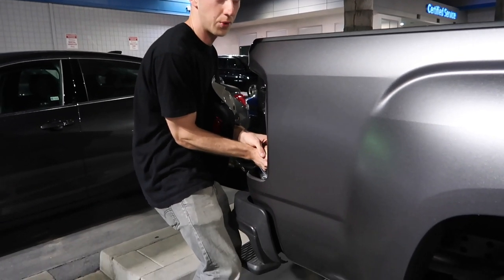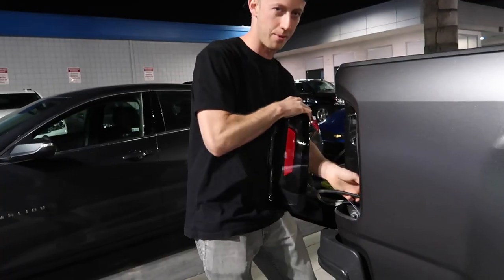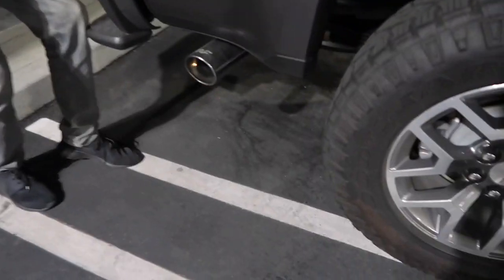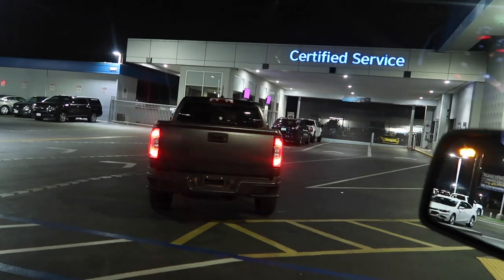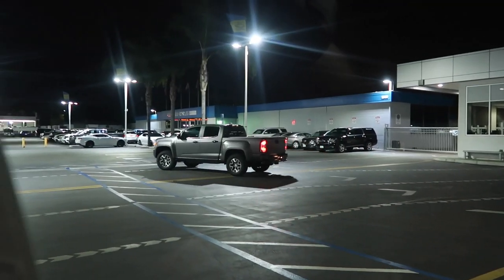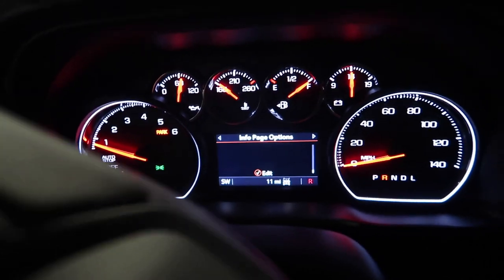You think I'm leaving my sweet taillights with them for trade-in? No, that's not part of the deal. The Magnaflow exhaust, unfortunately I can't remove tonight, so they'll get to keep that. We're putting the stock taillights back on. There she goes — 11 miles on the new truck.